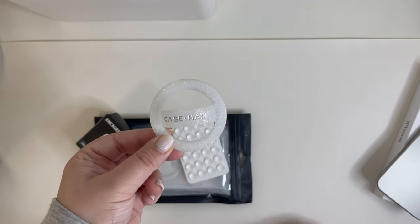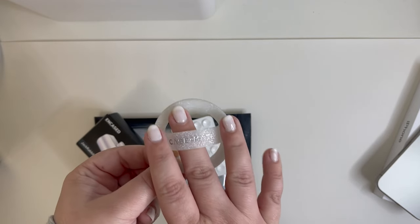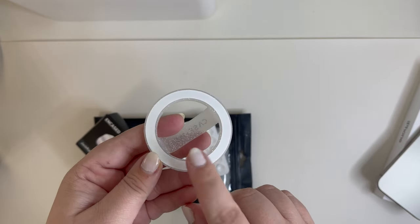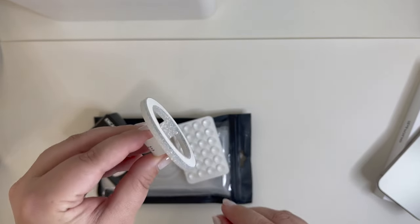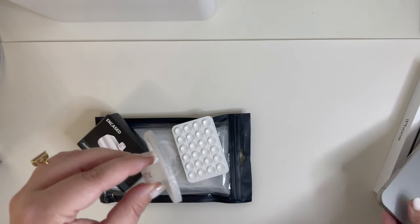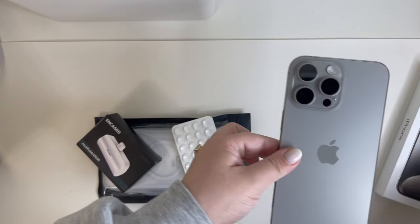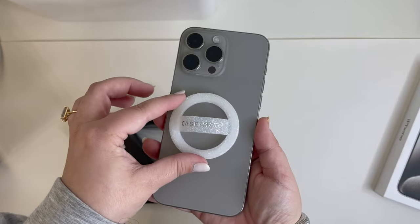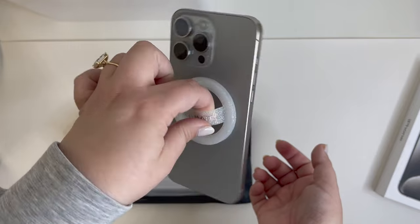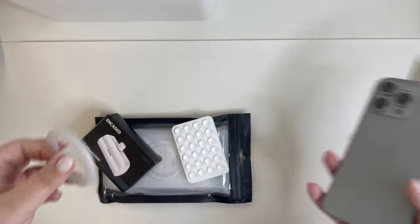This is probably the thing I'm most excited about. I cannot use a phone without having some kind of grip on it. I love this one because it's a magnet and it sticks to the MagSafe cases. So I think it should just stick to the phone too. I don't know how I feel about this color — it's so weird. But see, it perfectly just sticks to the phone and holds it.